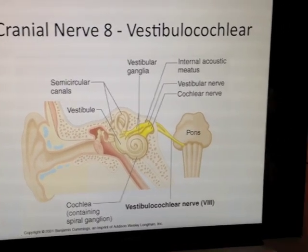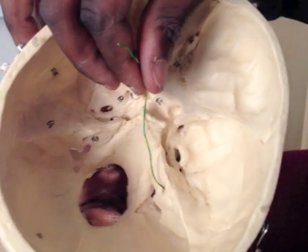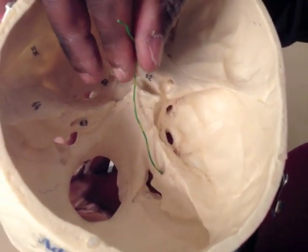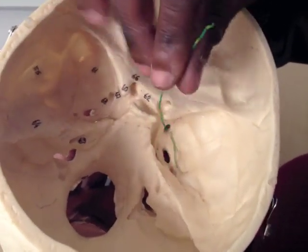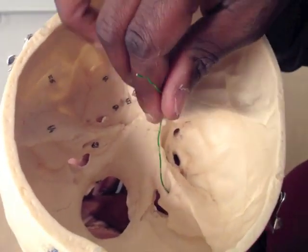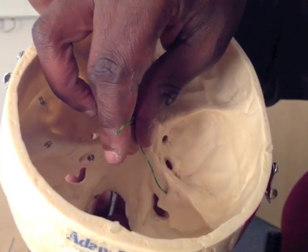The 8th cranial nerve also goes through the internal acoustic meatus, and all of its apparatus lives within the petrous part of the temporal bone. It will go in there, and the 8th cranial nerve does two things.